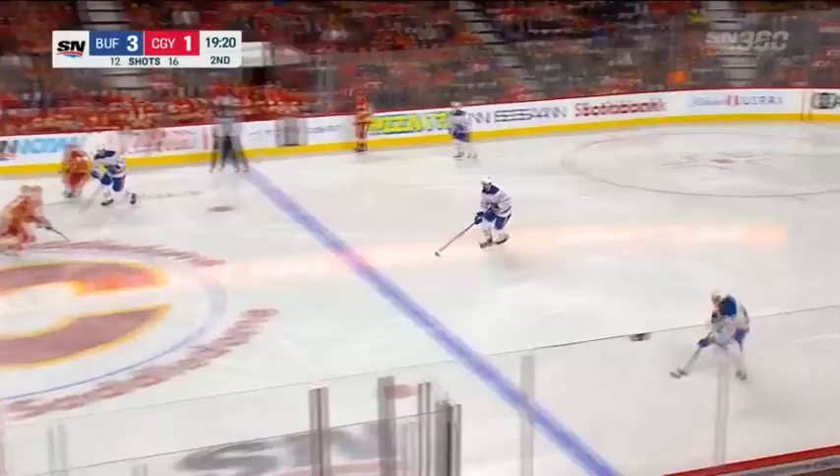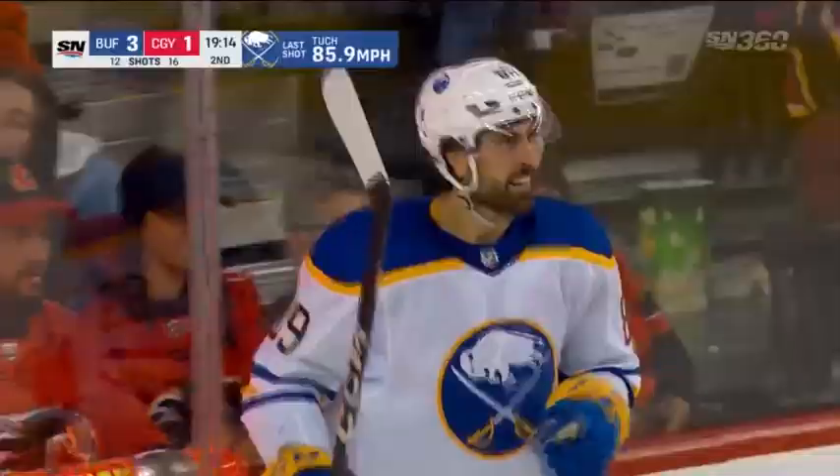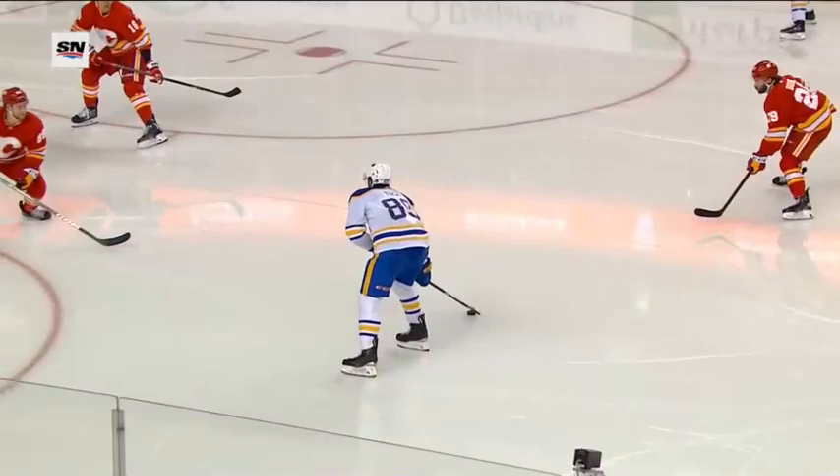Gotta get it down to the corner, Tyson is on it, and Tuck will skate it up for Buffalo. Owen Power drops it back for Alex Tuck — scores! Alex Tuck, first shot on goal against Vladard, it's off the post and in, and it's 4-1 Buffalo. This is just a carbon copy of what was going on with the Flames in the first period — their defensive zone coverage off the rush. If you're standing still going backwards, your assignments aren't great. Tuck just goes cruising into the slot and the pass goes right between his legs — I don't think Vladard saw it at all.